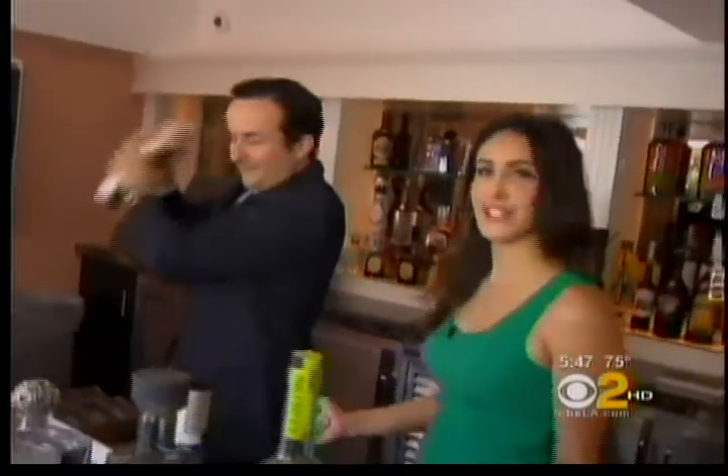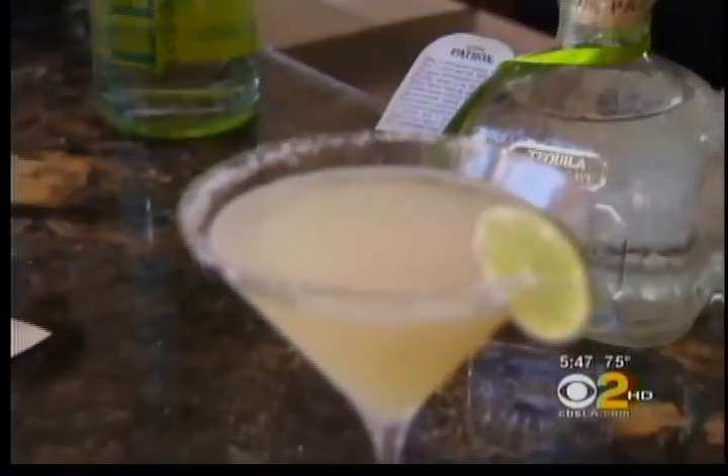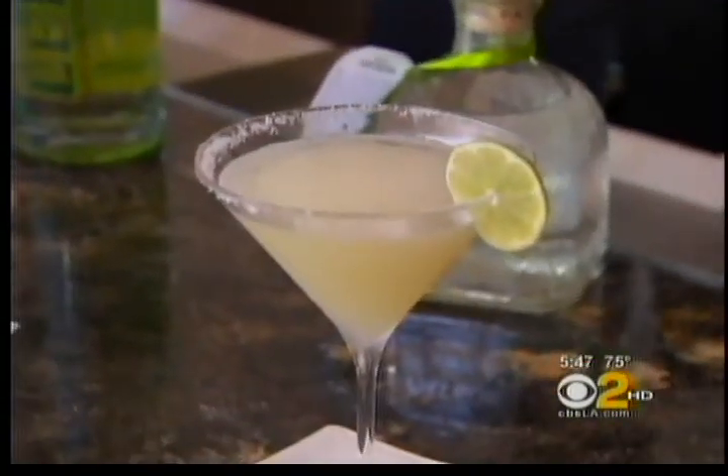Beverage manager Robert Rouleau mixes cocktails at the brand new bar with calorie-conscious clientele in mind. It's perfect for bikini season — 125 calories. You have a delicious margarita without the guilt.